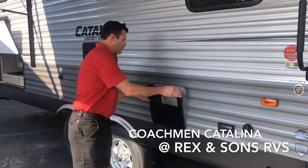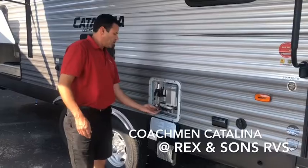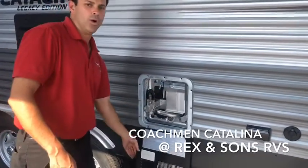Coachman Catalinas also offer the electric water heater option along with the propane water heater option.